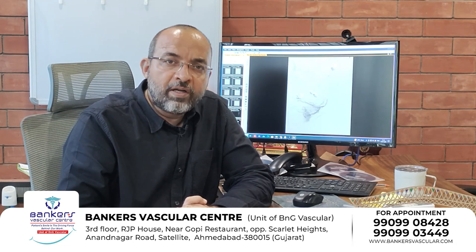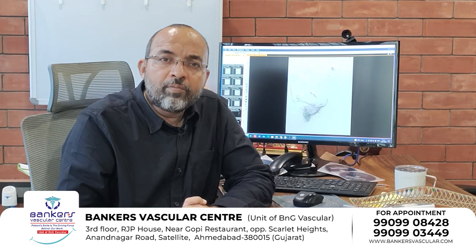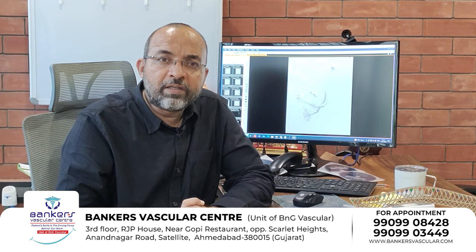Prostatic Artery Embolization is possible as an operation for prostatic problems. For male patients who have a prostatic problem, we assess the size of the prostate. When patients come in, we first evaluate the size of the prostate.